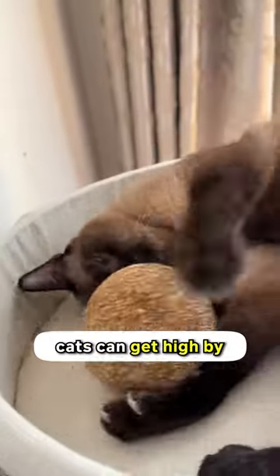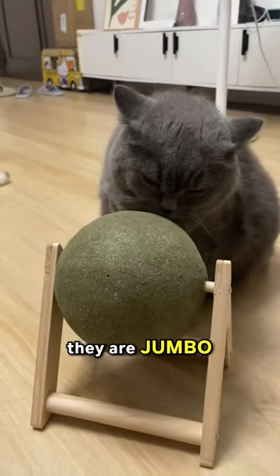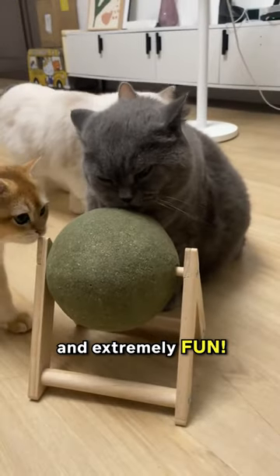I was today years old when I learned that cats can get high by sniffing balls. And it's not just normal-sized balls — they are jumbo-sized ones. Extremely huge and extremely fun.